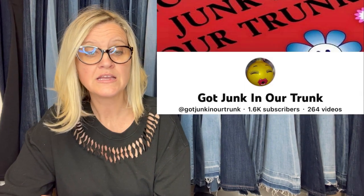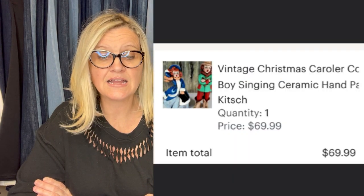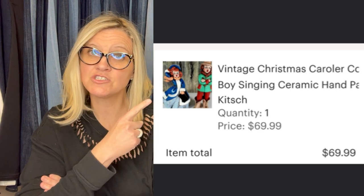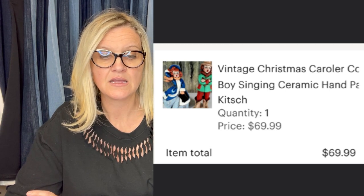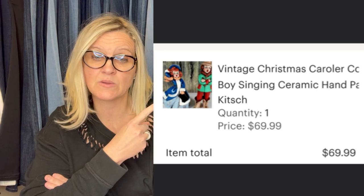This one comes from Got Junk in Our Trunk Rhonda. She purchased this and three other similar sets for $8 per set at an estate sale — sold for $69.99 plus shipping. She is Got Junk in Our Trunk on YouTube, so go and sub her up. They are vintage Christmas caroler boy singing figurines — and it looks like they are ceramic.